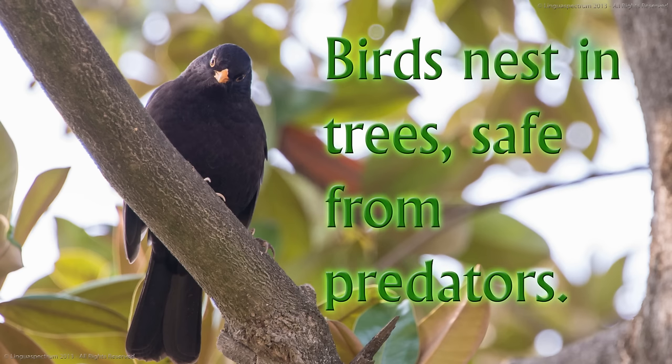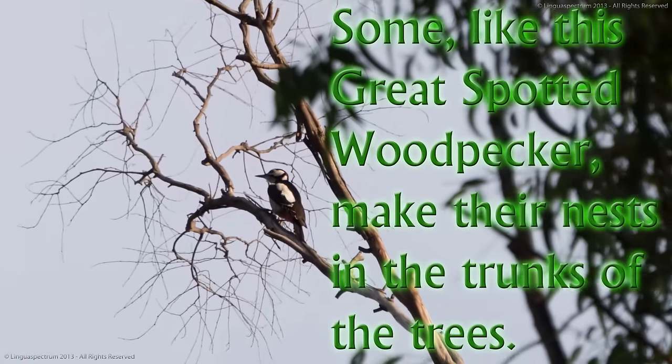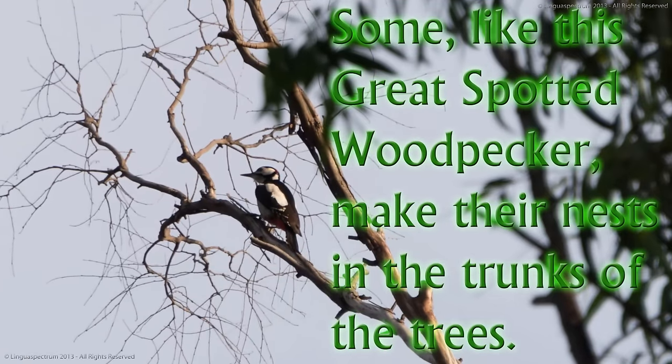Birds nest in trees, safe from predators. Some, like this great spotted woodpecker, make their nests in the trunks of the trees.